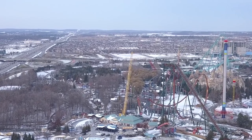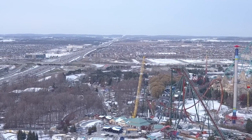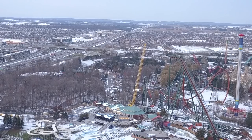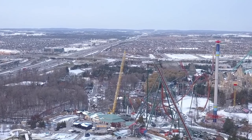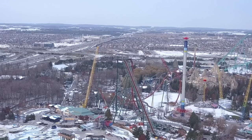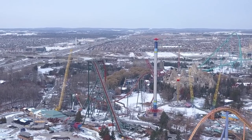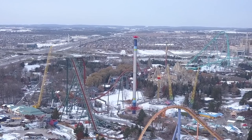We don't know yet if that's the station foundation being dug out or the entrance way. We do know the area is going to be themed to the Yukon gold rush era — probably a tin mining facility building. From what I've heard, Yukon Striker's queue line will be the largest in the park. The drone will be keeping an eye on it, and thankfully it can fly in winter.